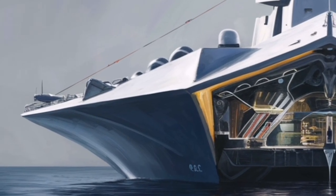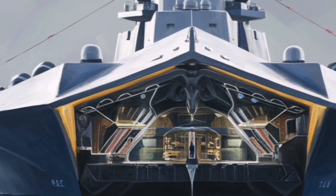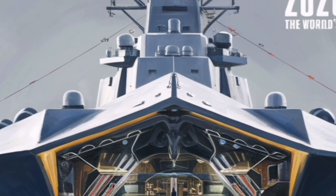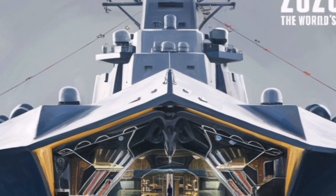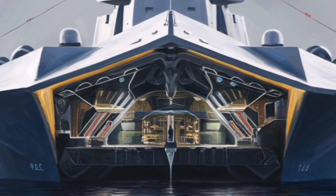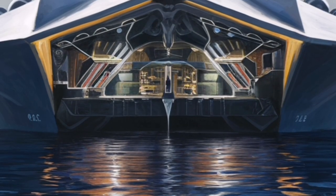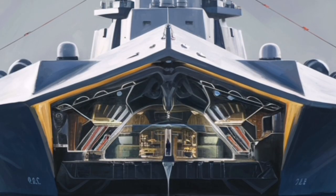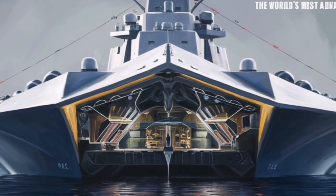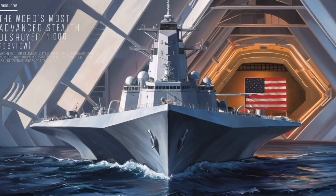In terms of speed and maneuverability, the USS Zumwalt is capable of exceeding 30 knots, allowing it to keep pace with aircraft carriers and respond quickly to emerging threats. More importantly, it does so quietly. The electric propulsion system significantly reduces mechanical noise, making the ship harder to detect by enemy submarines that rely on sound to locate targets. In modern naval warfare, silence can be just as powerful as speed, especially in submarine-rich environments.